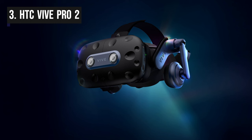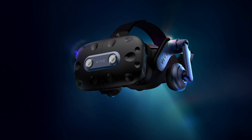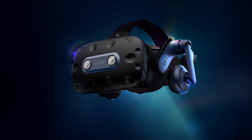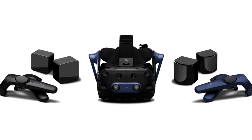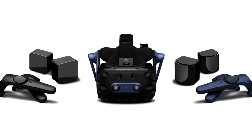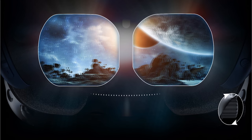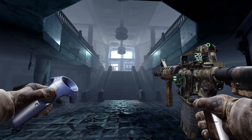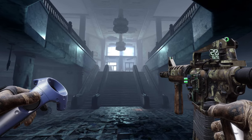In third place we have the HTC Vive Pro 2. It is a high-end virtual reality headset designed for enthusiasts and professionals seeking the utmost immersion and performance in VR experiences. It builds upon the foundation of the original Vive Pro, offering several notable improvements. The headset boasts a stunning 5K resolution with 2448x2448 pixels per eye, resulting in exceptionally sharp visuals and reduced screen door effect. The impressive 120Hz refresh rate ensures smooth and responsive gameplay, crucial for VR immersion.